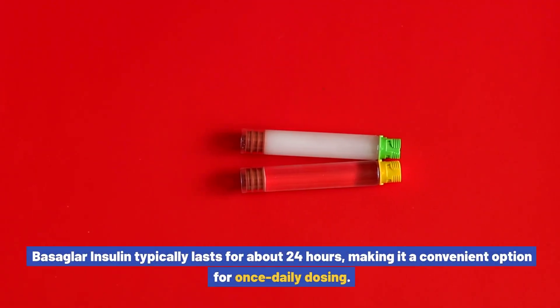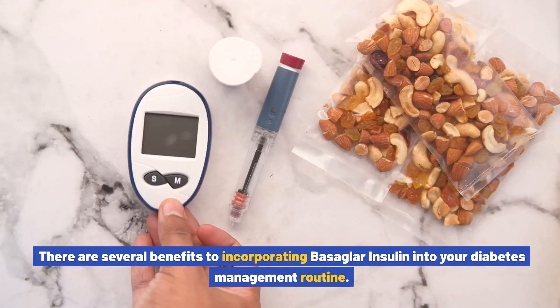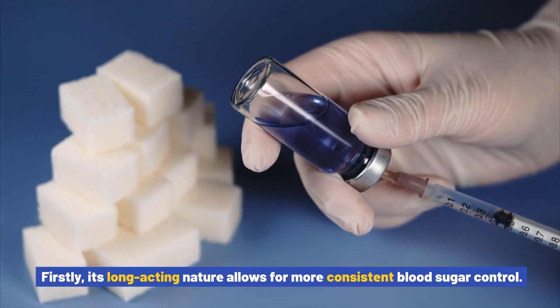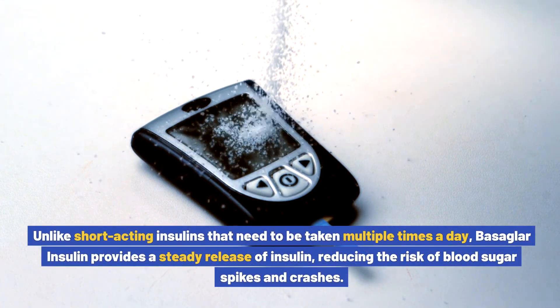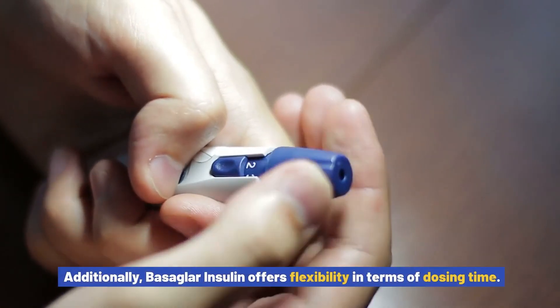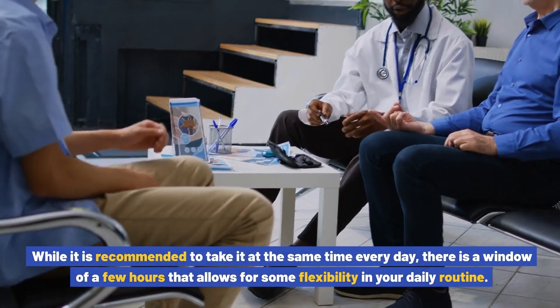Basaglar insulin typically lasts for about 24 hours, making it a convenient option for once-daily dosing. There are several benefits to incorporating Basaglar insulin into your diabetes management routine. Its long-acting nature allows for more consistent blood sugar control. Unlike short-acting insulins that need to be taken multiple times a day, Basaglar insulin provides a steady release of insulin, reducing the risk of blood sugar spikes and crashes.